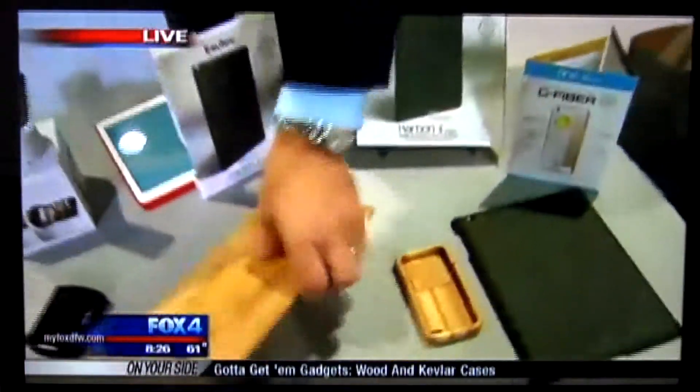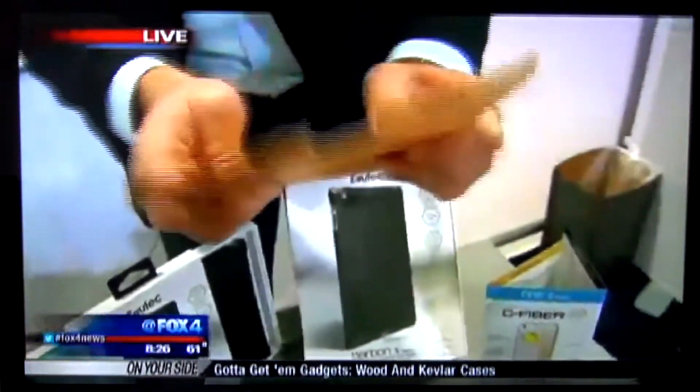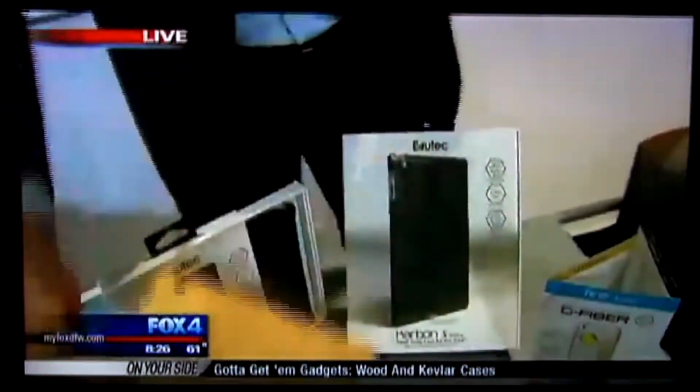Evutech has this incredible manufacturing process where they actually take small, thin layers of wood veneer, fuse them together with DuPont Kevlar, so this thing will not crack or split or swell. And because it won't swell, it stays true to size, which means it will always have a perfect fit when you put it on your iPad.